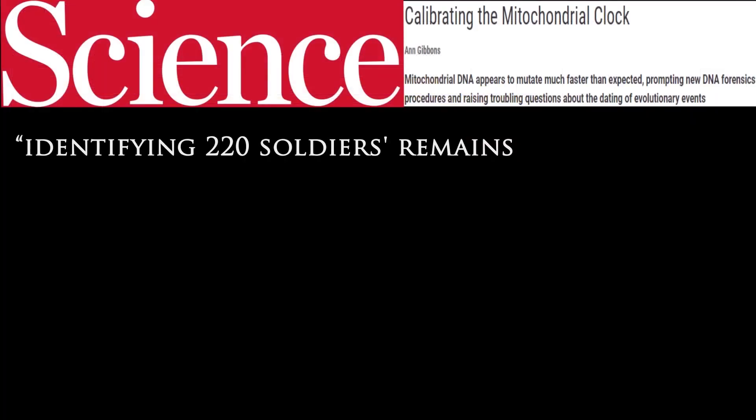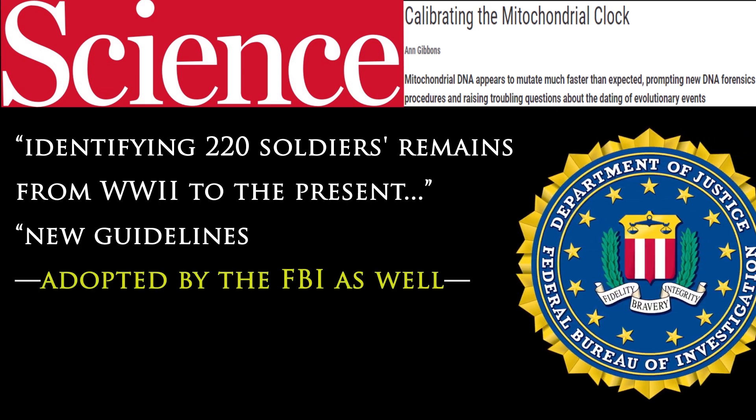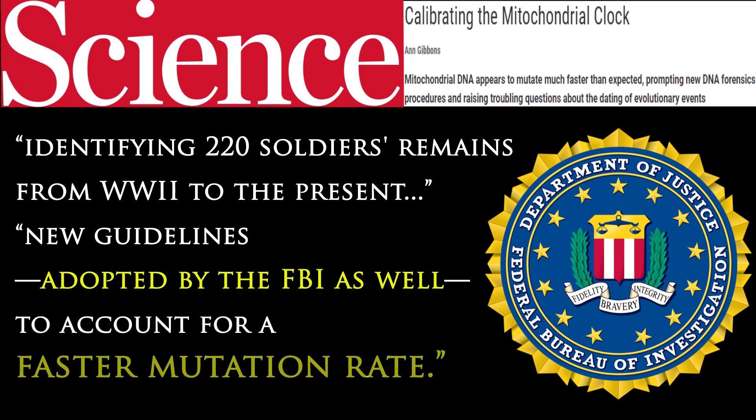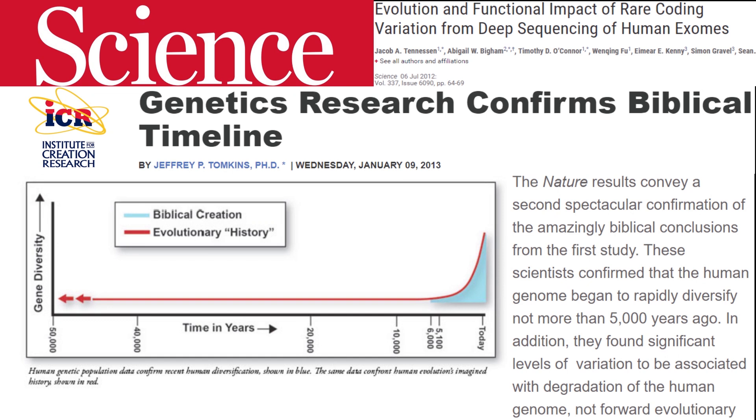Based on their updated work identifying 220 soldiers' remains from World War II to the present, Parsons and Holland now have new guidelines adopted by the FBI to account for a faster mutation rate. Studies have also confirmed that there was a massive DNA variability explosion that happened on Earth just thousands of years ago, within the time frame of Noah's flood and the Babel dispersion that occurred afterwards.